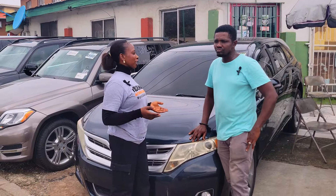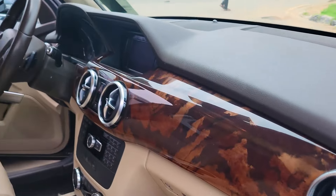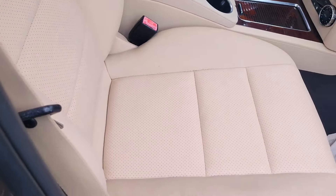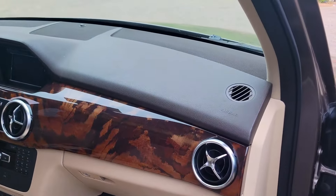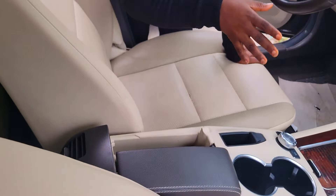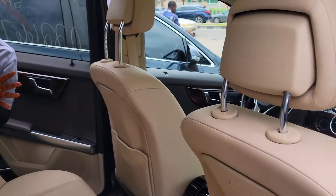This is a foreign used Mercedes GLK 350, 2013 model, V6 engine, with a durable battery. It comes with a luxury interior, ventilated seats, clean dashboard, reverse camera, sound system, AC, big transmission, two cup holders, pigeon hole, beautiful formica design, control buttons on the steering, and an all-glass roof.